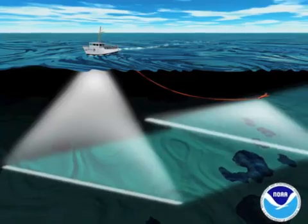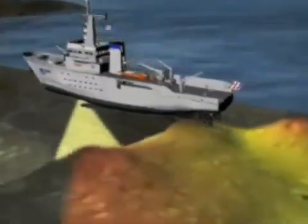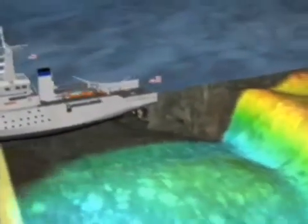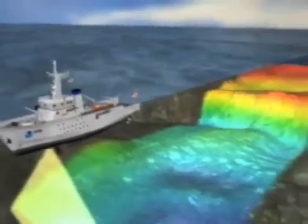This video shows how scientists use sonar to map the floor of the ocean. By using sonar, scientists are able to learn about the shape of the ocean floor in parts of the ocean they never knew about before.